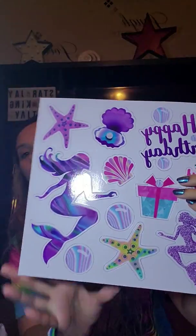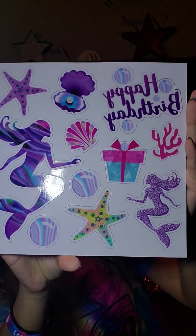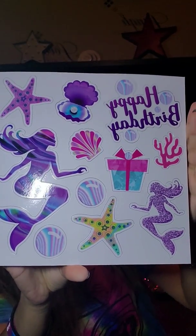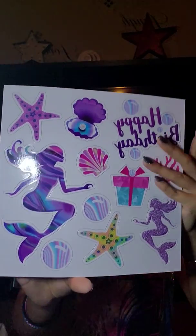They also had this one, which I'm going to take out of the package to show you guys. And look at this one right here — again it does have the happy birthday, but everything else is not birthday related. Those are so beautiful. I was just so happy to find these. I hope that they stick well and that they'll be fine on the fridge, because they are just so beautiful.